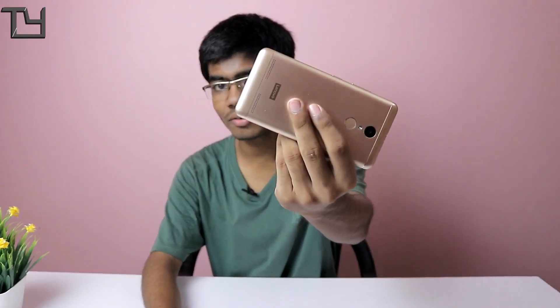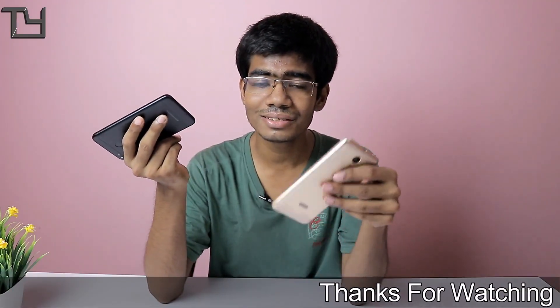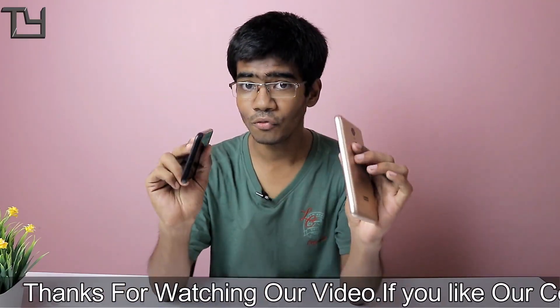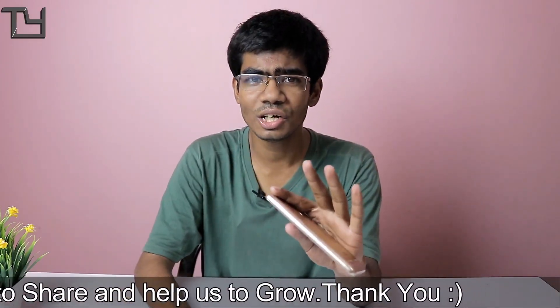Now for sound: the Redmi 4 has two speaker grills but only one actual speaker. The K6 Power has two rear speaker grills, each with one speaker individually — making it a stereo setup — and it also has Dolby Atmos codec. I've recorded audio from both using my Zoom H1. Here is the audio clip taken from the Redmi 4.